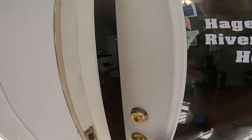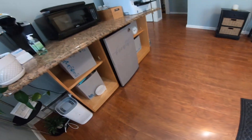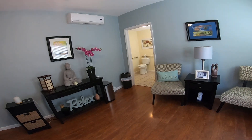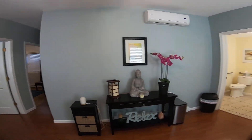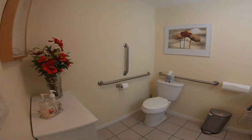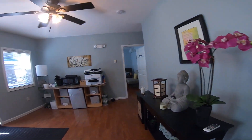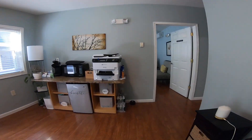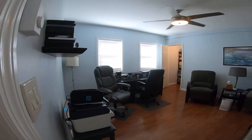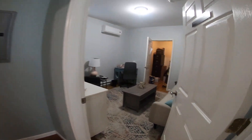We are going into the first commercial unit here. Each unit has its own heat and air conditioning and bathroom. It does have ductless air conditioning as well.